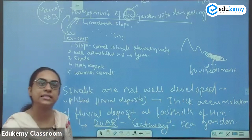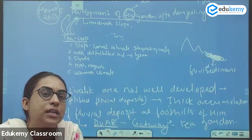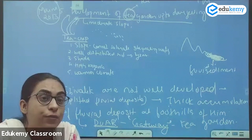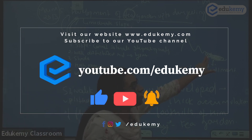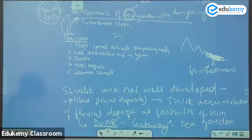Duar is mostly found on the eastern side. Why not on the western side? Because in the western side, the sediments would have been uplifted to form Shivaliks.